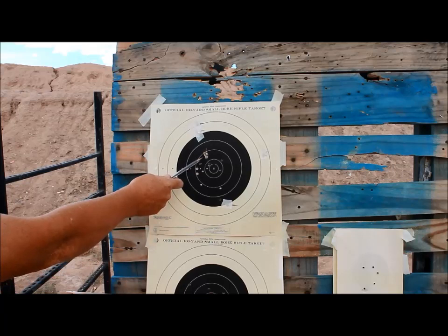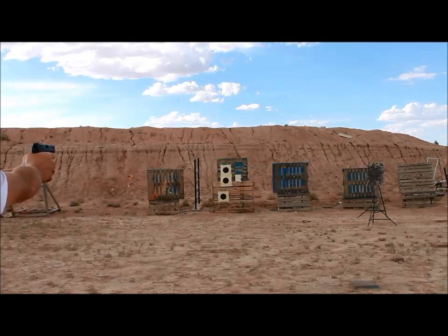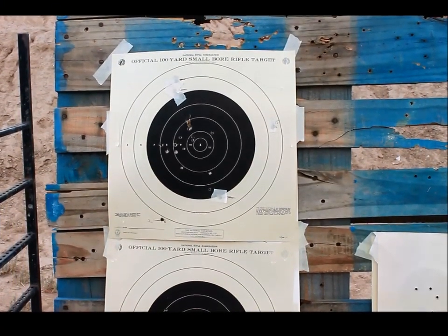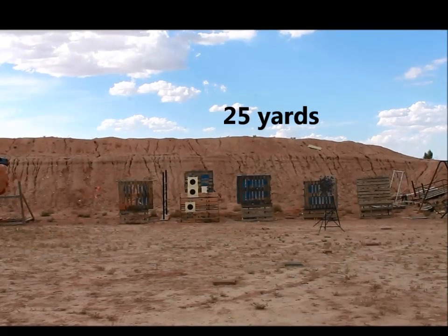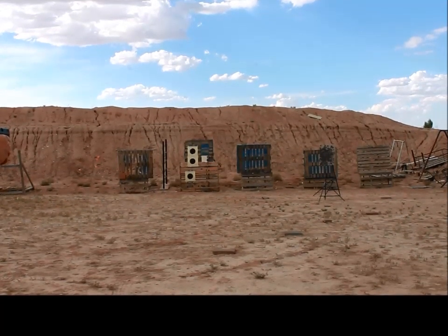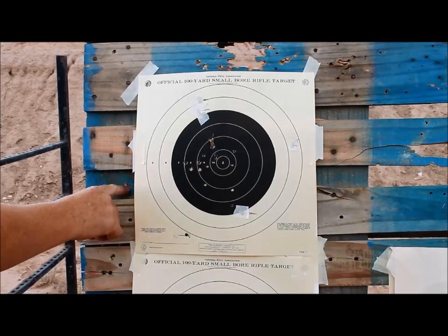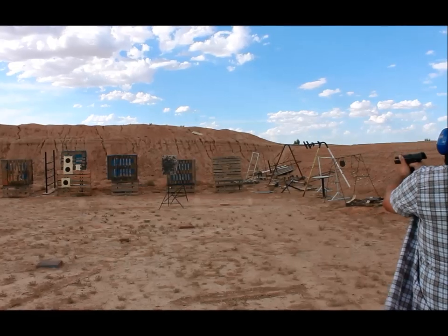Looking at the target, we have two holes — that one looks like it's keyholing and that one went straight in. At the very bottom there's one that was the second round, and another one up there in the eight ring. We're looking at the target and there seems to be something missing — new bullet holes. Oh wait, there it is, off to the left. We can hit the steel though.